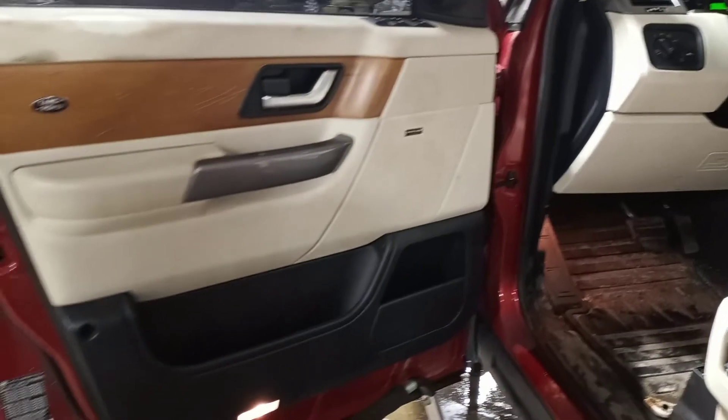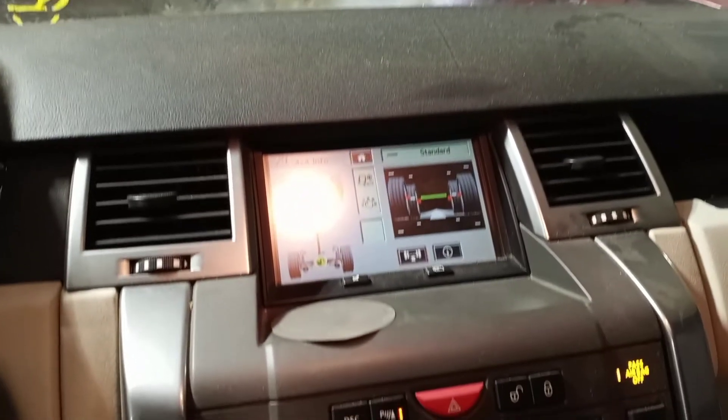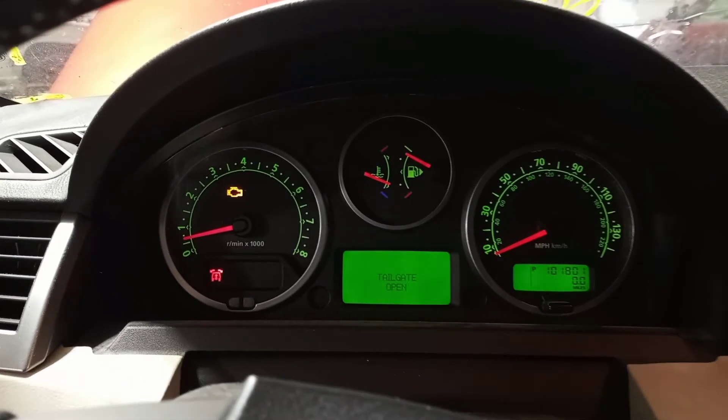Black and tan leather interior, power front seats, driver memory, sunroof. See the miles.